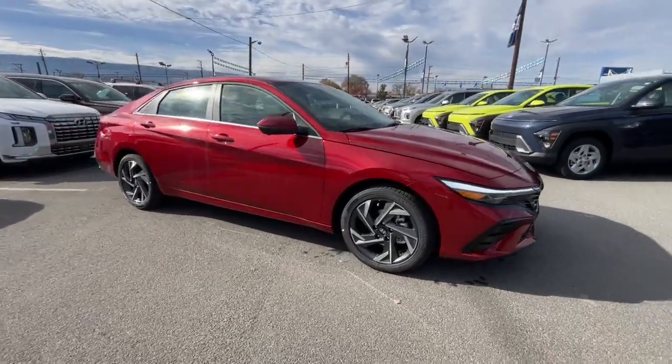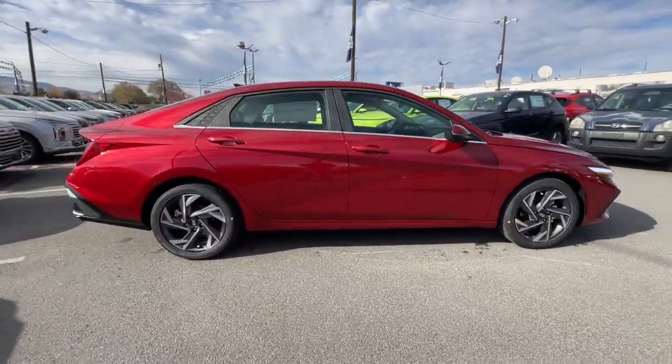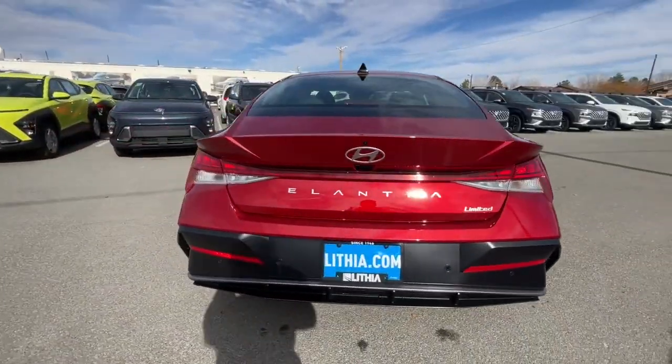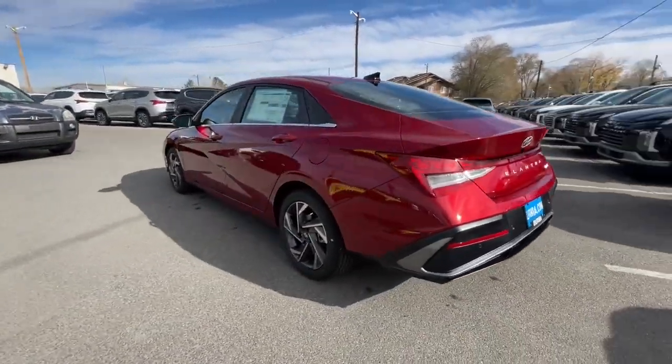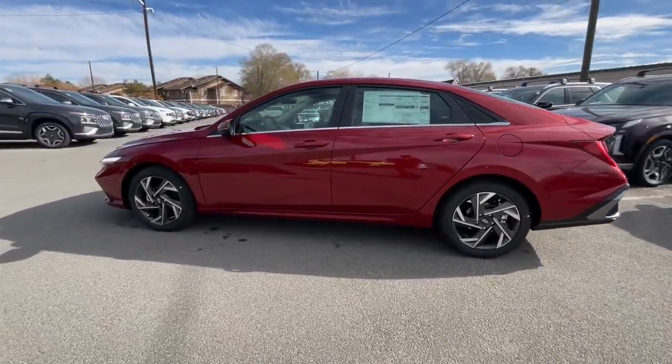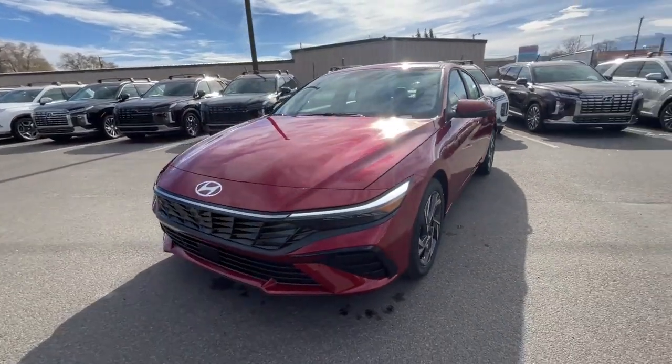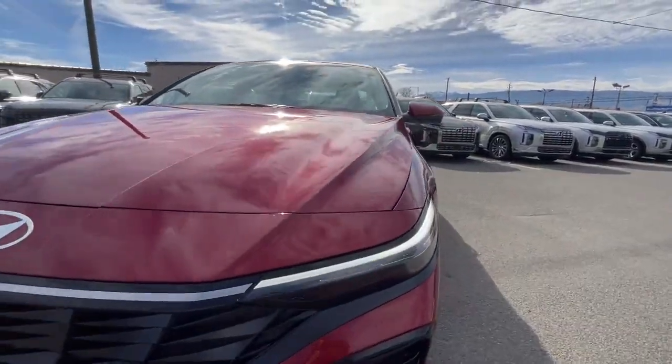Take a moment to check out the 2024 Hyundai Elantra. Make a fresh start every day in this modern, tech-savvy Elantra. With svelte styling, loads of driver-focused tech, fuel-efficient performance, and a suite of the latest safety features, this smart compact sedan brings new energy to every drive.